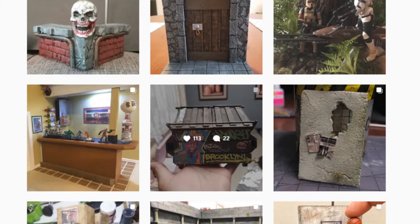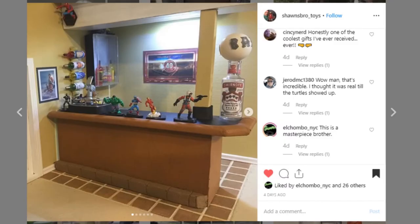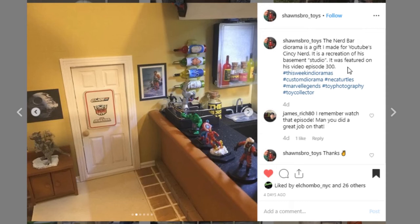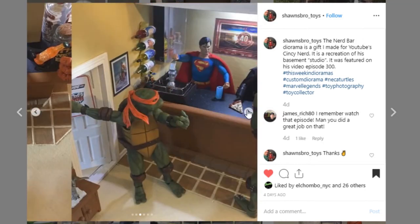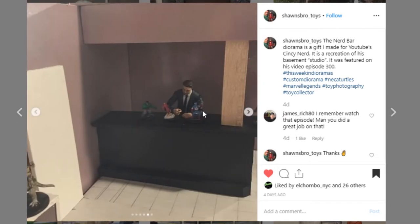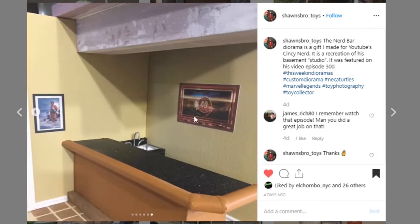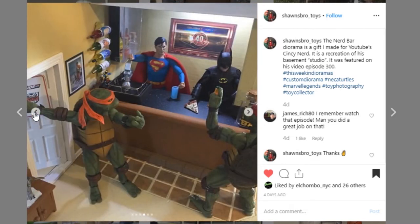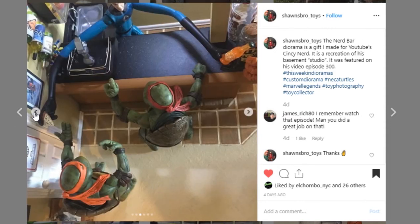Here's a really cool dio that is actually a replica of Cincy Nerds' Nerd Bar, and it's really cool. It's very realistic — they got a lot of the details very spot on. It's just a great, fun piece. I think they may have even sent it to Cincy. It's always fun when people do these creative ideas to make real things turn into a diorama. This is from Sean's Bro Toys — great job, go give him a like.